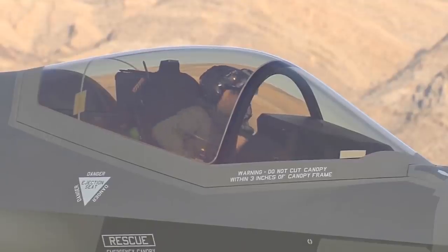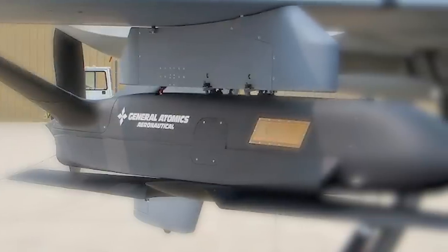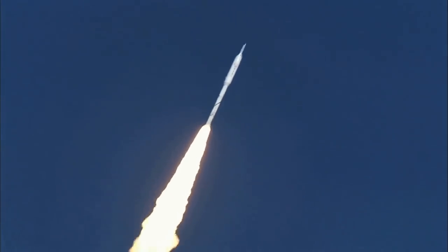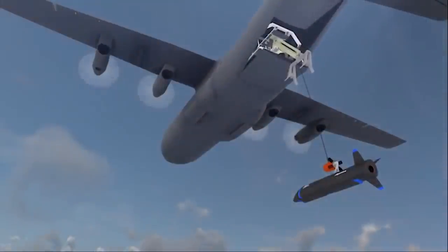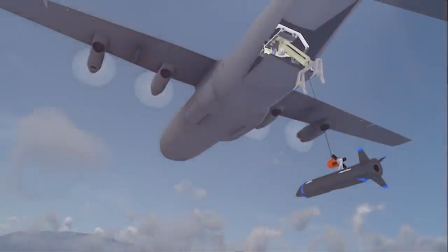Suppose two fighter bombers are required for a mission — that means putting at risk two to four valuable human pilots plus the cost of the airframes. Sending eight drones would jeopardize more airframes, but the drones are more expendable than a fighter. On the other hand, if rockets take out part of the swarm, the remaining drones could still complete the mission — and thanks to the new technology, return to be recovered mid-air so they can continue to serve and save lives.